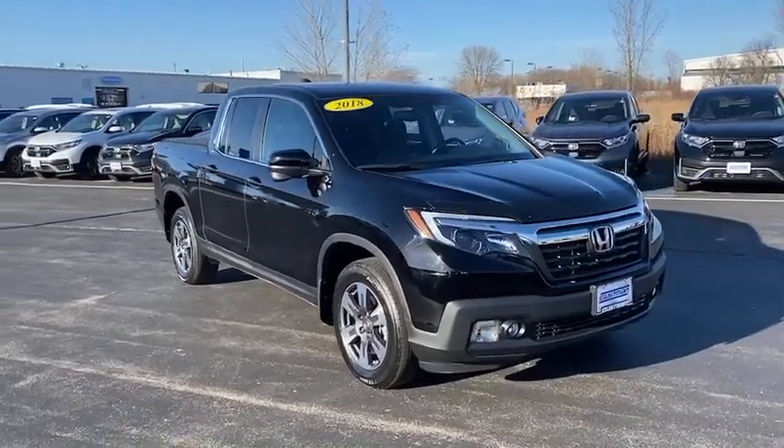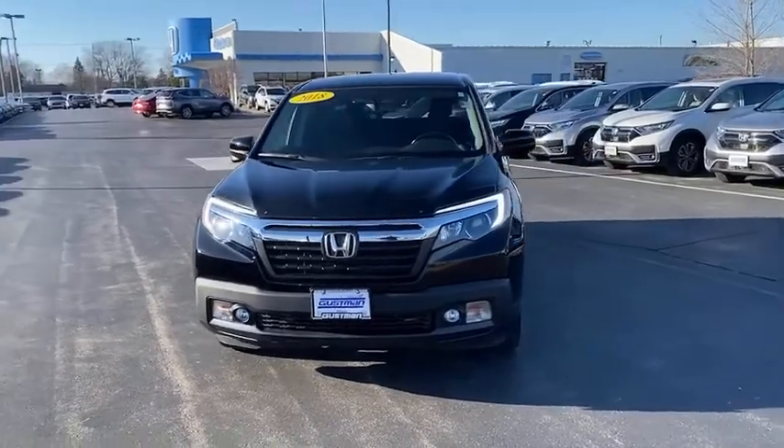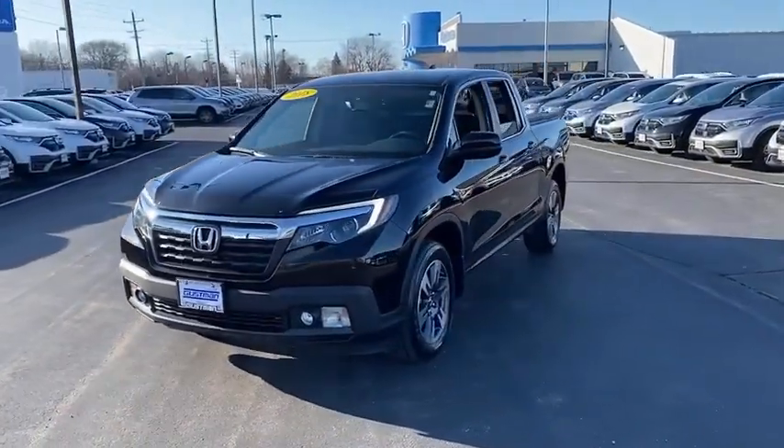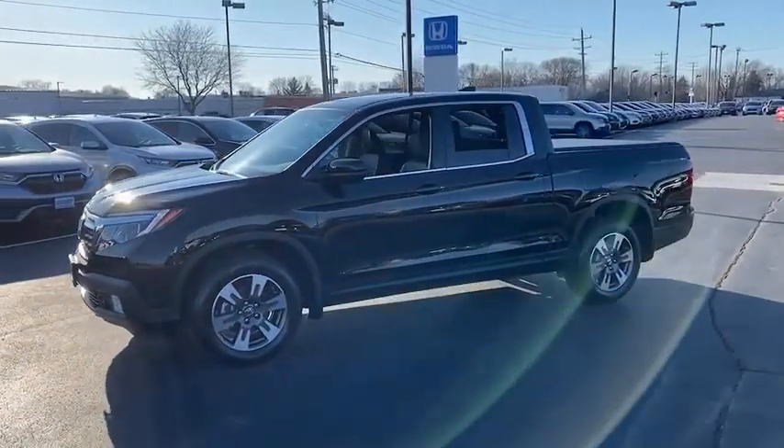Take a ride in the 2018 Honda Ridgeline. The Ridgeline was designed to give you exactly what you need to get the job done. And with Honda quality built right in, this truck can be with you for the long haul.